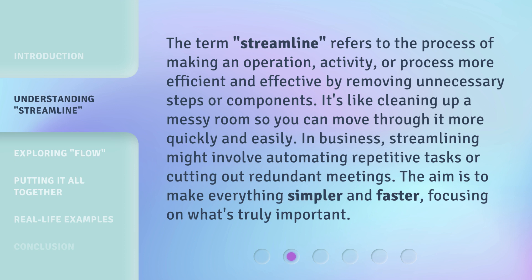In business, streamlining might involve automating repetitive tasks or cutting out redundant meetings. The aim is to make everything simpler and faster, focusing on what's truly important.